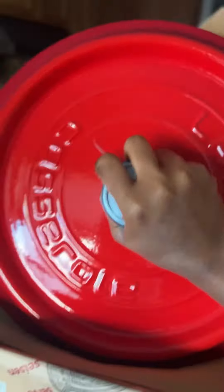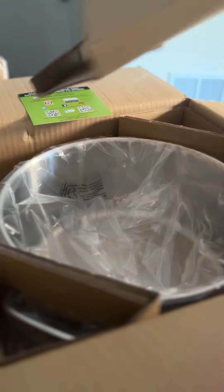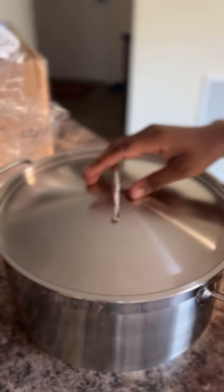These are the enamel-coated cast iron pots — these are the ones that I got. I got them in different sizes because I cook in large quantities, so I made sure to get large pots. I also got some stainless steel cookware as well, specifically for jollof rice and stew like tomato sauce.